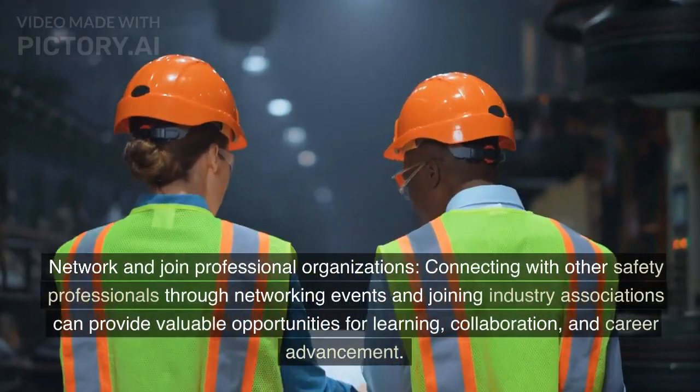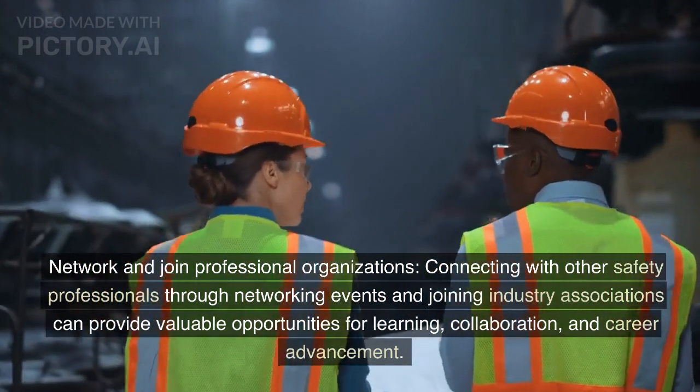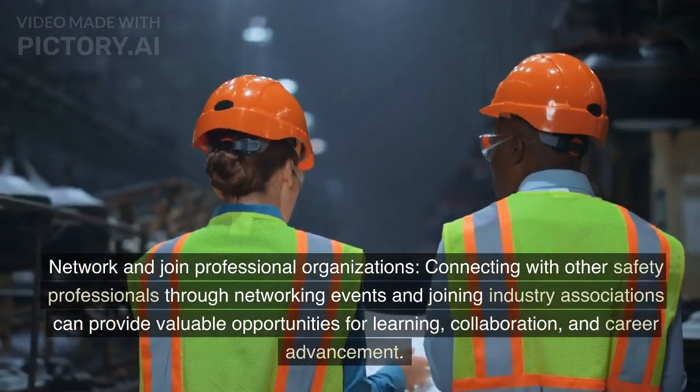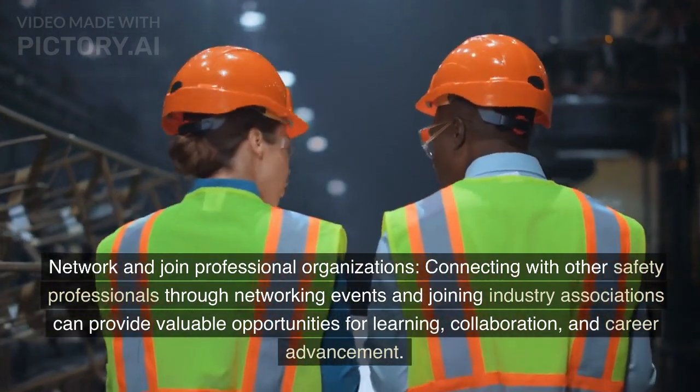Step 4: Network and join professional organizations. Connecting with other safety professionals through networking events and joining industry associations can provide valuable opportunities for learning, collaboration, and career advancement.